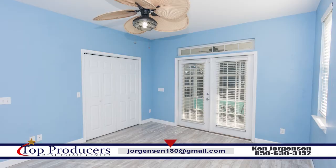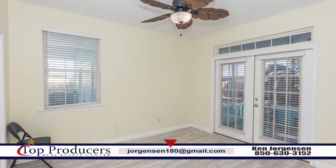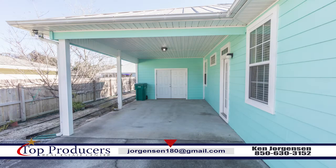This home is move-in ready, light and bright, has a fenced-in yard, a screened-in porch, carport, and plenty of additional parking for guests. It is easy to keep up with, with all tile floors, and has a large storage area.